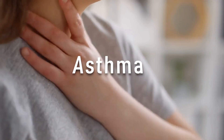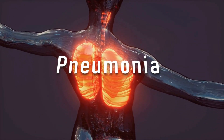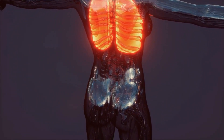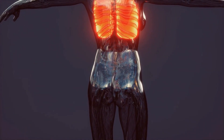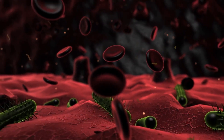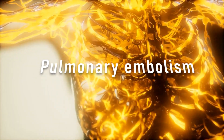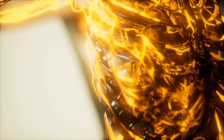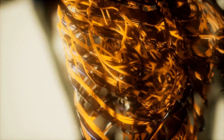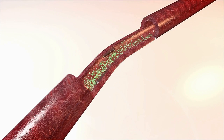Asthma is a chronic inflammatory disease of the airways that causes them to narrow, making it difficult to breathe. This can lead to low oxygen levels in the blood. Pneumonia is an infection that inflames the air sacs in the lungs. The inflammation can cause fluid to build up, reducing the amount of oxygen that can be absorbed into the blood. Pulmonary embolism is a blockage in one of the pulmonary arteries, which carry blood from the heart to the lungs. The blockage can prevent oxygen from being delivered to the blood.